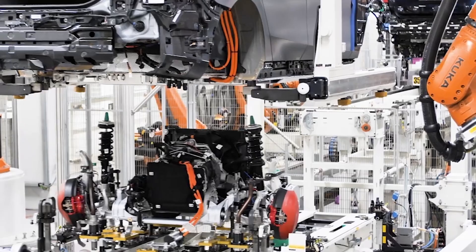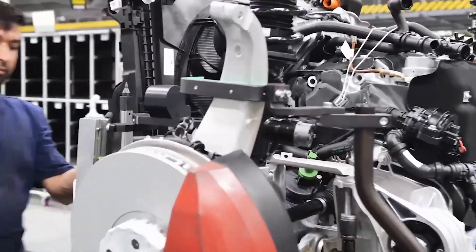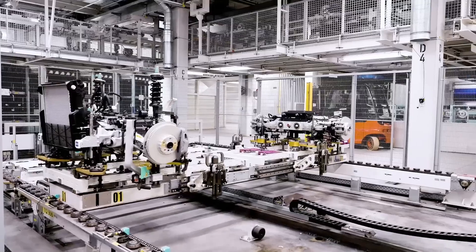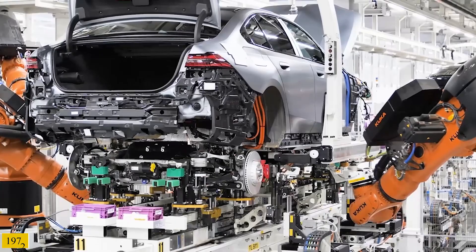The new 2024 BMW 5 Series will be produced alongside the 7 Series, 8 Series and iX SUV at the Dingolfing plant in Germany, where the company has built over 10 million examples of the 5 Series since BMW introduced the first of eight generations back in 1972.